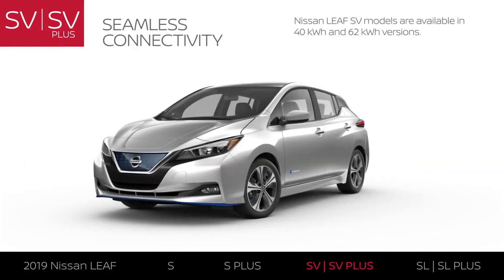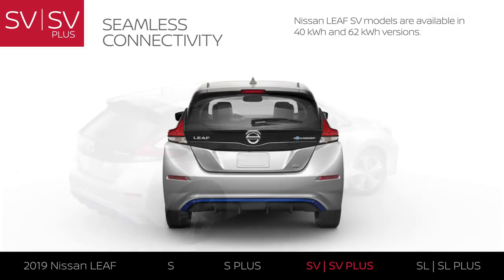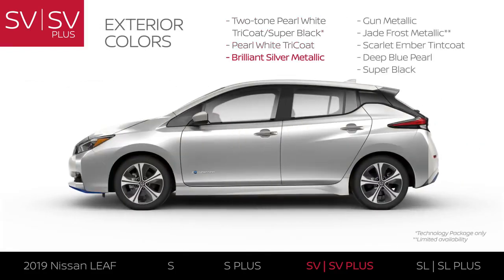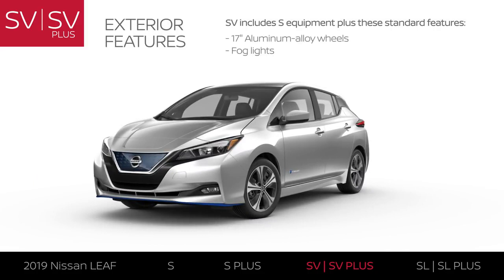LEAF SV models include LEAF S equipment and exterior upgrades. LEAF SV models are available with a 40-kilowatt-hour or a 62-kilowatt-hour battery for an EPA range up to 150 miles or an extended range, respectively. LEAF SV models add three additional color choices for a total of eight, along with an upgraded exterior including 17-inch aluminum alloy wheels.